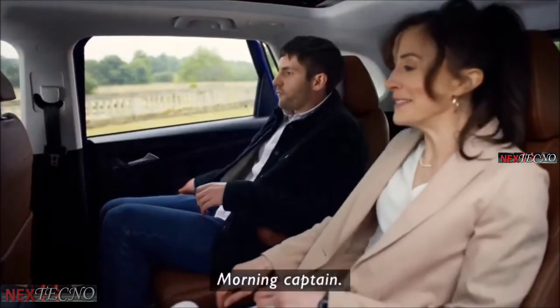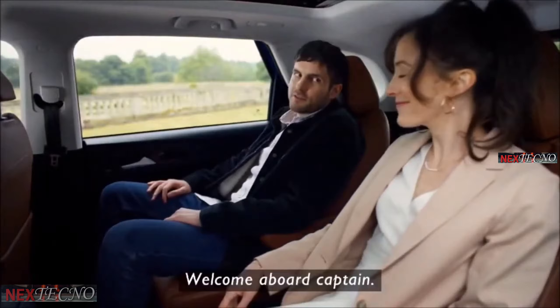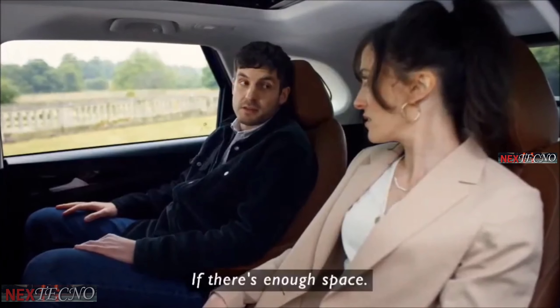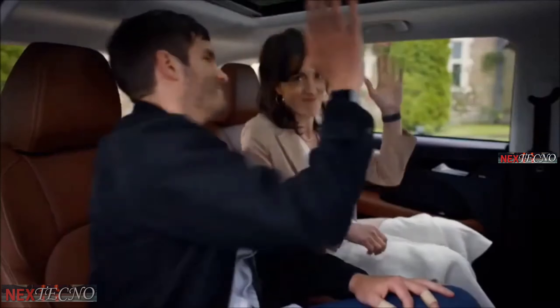Morning, captain. Welcome aboard, captain. Can there be two captains? If there's enough space. The all-new six-seater MG Hector Plus.